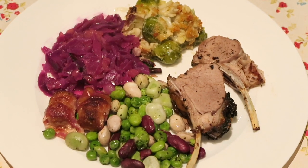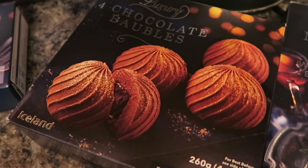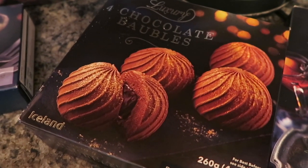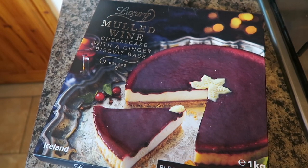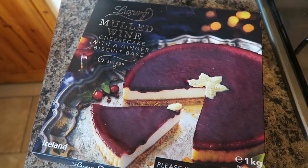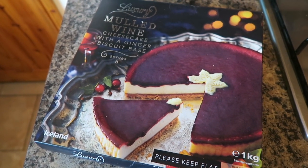I thought this was pretty good value as well. I got a pack of these luxury red onion and goat's cheese tarts, and a pack of these four chocolate baubles — they look delicious. And the last thing that I bought was this luxury mulled wine cheesecake with a ginger biscuit base, which immediately caught my eye — it just looks absolutely delicious.